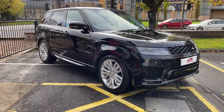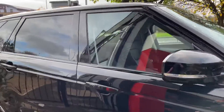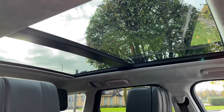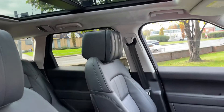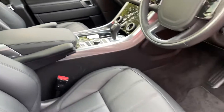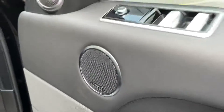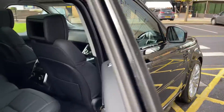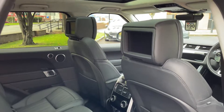It's got the 21 inch sparkle silver alloy wheels, sliding glass panoramic sunroof — don't know if you can notice the suede headliner there as well. Meridian surround sound, and if the rear passengers need entertaining, well what better than that rear seat entertainment there as well.